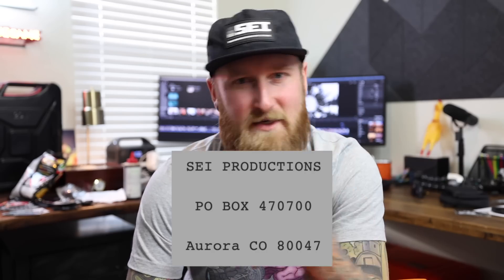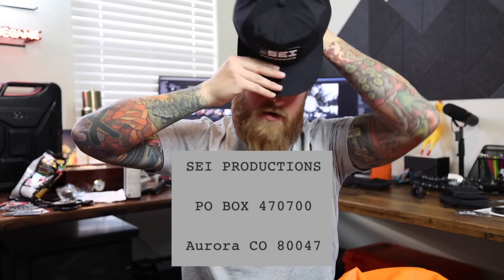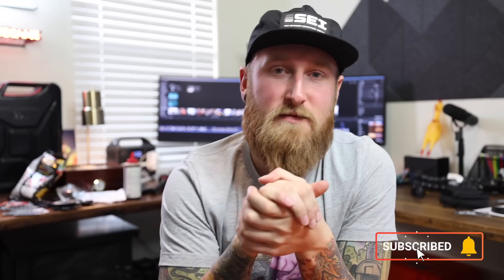That's the last package, so thank you to everyone who sent something out for this episode of mail time. We can do these again every month — you can send stuff to Side Productions at the P.O. box on screen. I really appreciate everyone who sent stuff out. Thank you guys for watching these videos, because without you I obviously wouldn't be making them. I'm already looking forward to the next one — if you're new here, consider clicking subscribe because I make new videos every week. As always, thank you for watching, I'll talk to you in the next one.